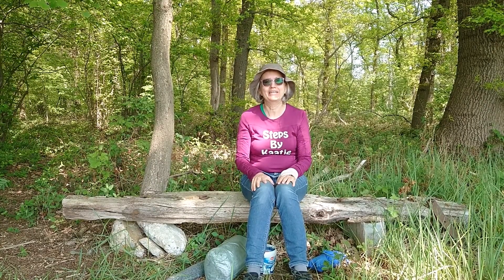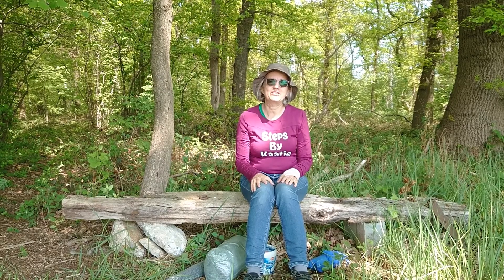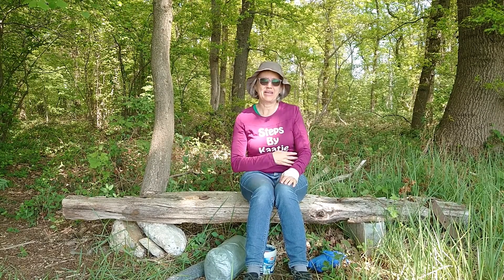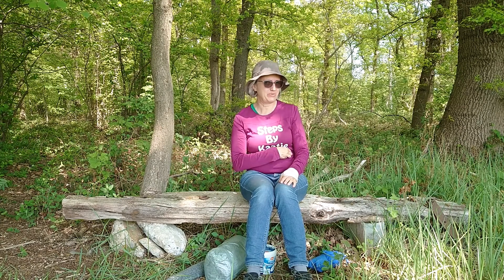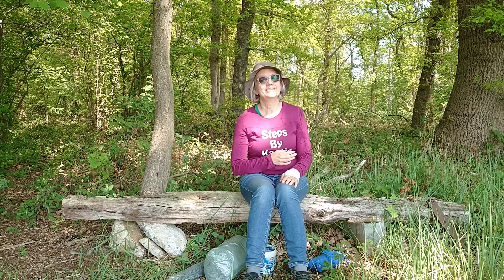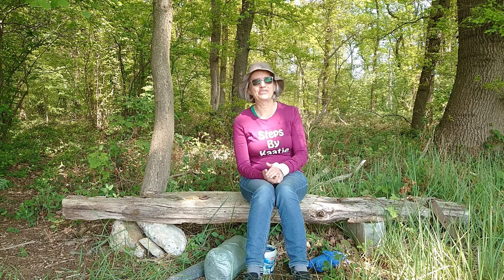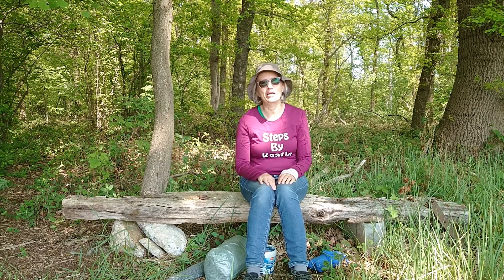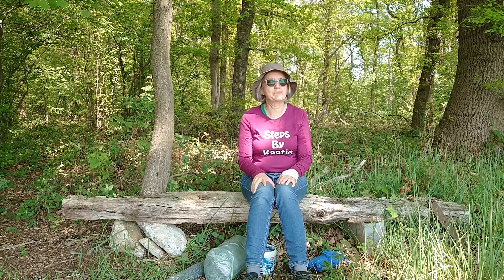Hi there, this is Kaat from Steps by Kaatje, and welcome back to my channel. This week I'm going to do something different, because I fell last week and I hurt my ribs, and so when I walk, I feel it with every step that it's still hurting, so walking is not an option. Also my wrist is still hurting, and so camping and all that — not a smart idea.